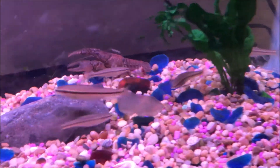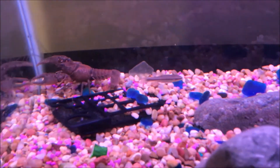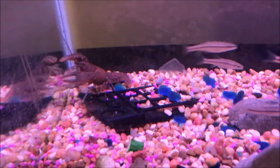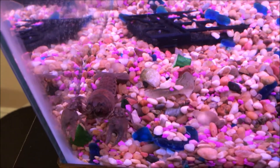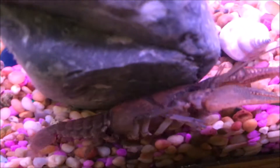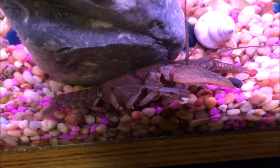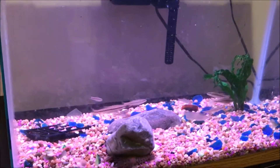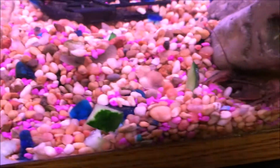Symptoms of crayfish plague include the tail looking more white or brownish-red when flipped over. Because the spores actually contain neurotoxins, they can make your crayfish become really active during the day, whereas crayfish are almost always nocturnal. However, don't always take daytime activity alone as a sign of crayfish plague, and remember that North American crayfish are very hard to kill from it.